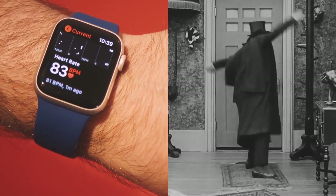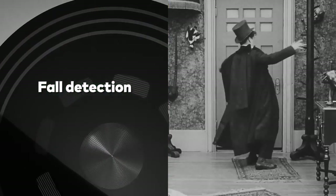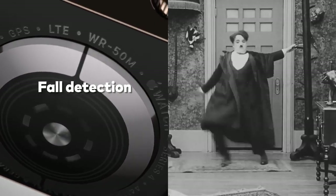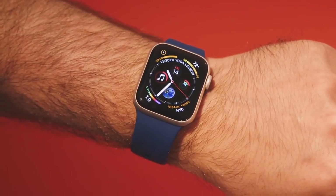And we now get fall detection. The gyroscope and accelerometer in the Series 4 watch can detect if you hit the ground, ask if you're okay, and call for help if you need it. The timepieces also have new faces.